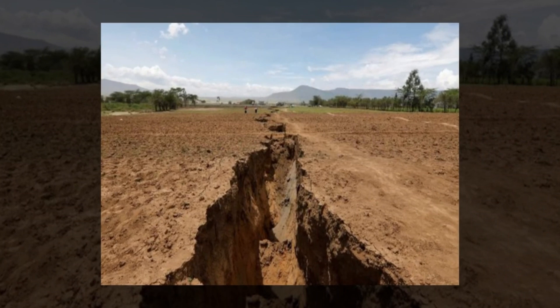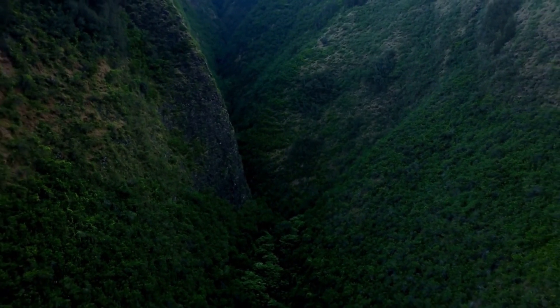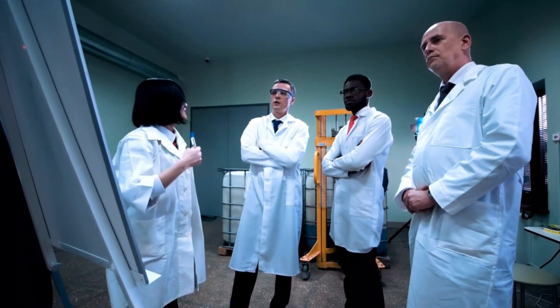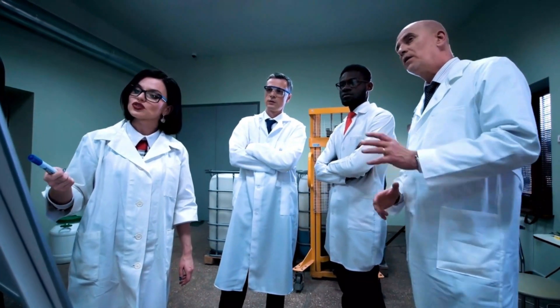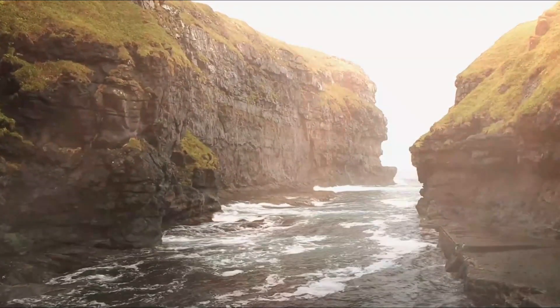What causes rifting? When a horizontal extensional force acts on a lithosphere, the lithosphere will stretch, causing a decrease in thickness. It will also split, which will lead to the formation of a rift valley. This process is followed by signs on the surface, like earthquakes and volcanoes along the rift valley. Rifts are the first step in the breakup of a continent, which, if it continues, can lead to a new ocean basin.